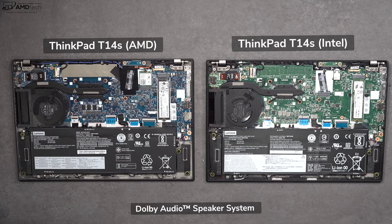Both units feature a Dolby Audio speaker system with dual speakers, and they actually sound pretty good.